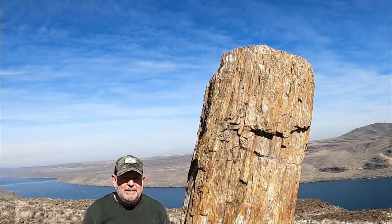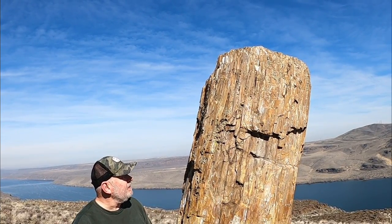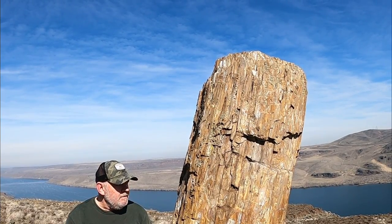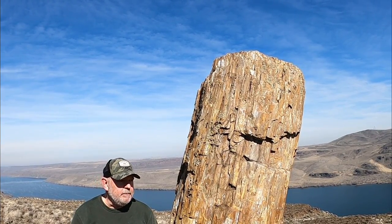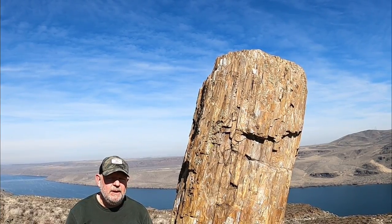I can't believe we found this tree — it's pretty spectacular. It was definitely worth the four and a half miles that we hiked to get here. If you guys liked this video be sure to give it a like, share and subscribe, and thanks for watching — I really appreciate it and I'll see you next time.